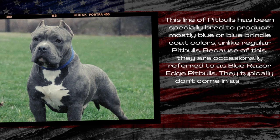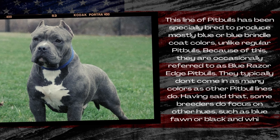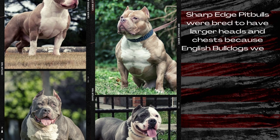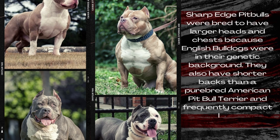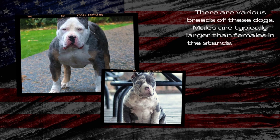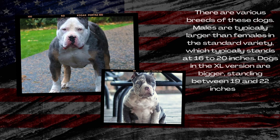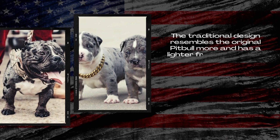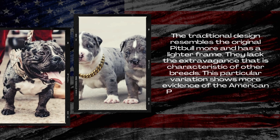They typically don't come in as many colors as other Pitbull lines do. Having said that, some breeders do focus on other hues, such as blue fawn or black and white. Razor Edge Pitbulls were bred to have larger heads and chests because English Bulldogs were in their genetic background. They also have shorter backs than a purebred American Pitbull Terrier and frequently compact legs. This particular variation shows more evidence of the American Pitbull Terrier ancestry.